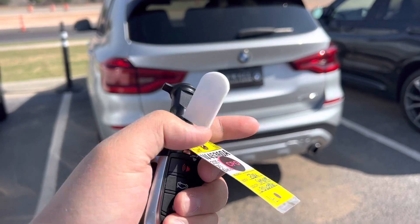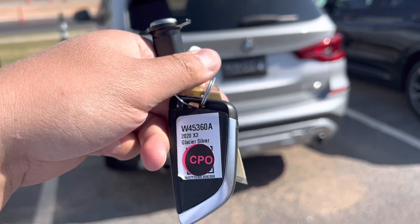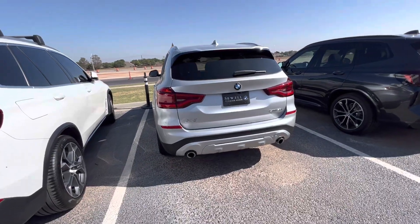Hey, this is Alan Tran with Sewell BMW of the Permian Basin. Today we're looking at a certified pre-owned X3. Let's go ahead and get right to it.